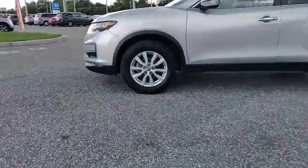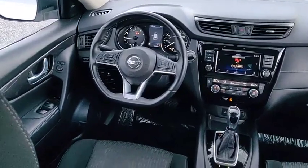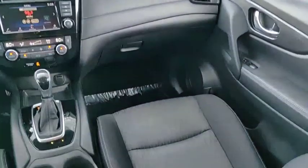Here are some of this vehicle's great options: blind spot monitor, electronic stability control, heated mirrors, all-wheel drive, aluminum wheels, rear spoiler, power lift gate, brake assist, traction control, stability control.